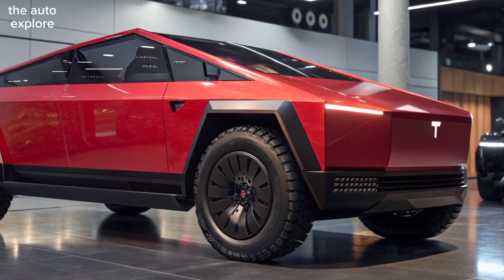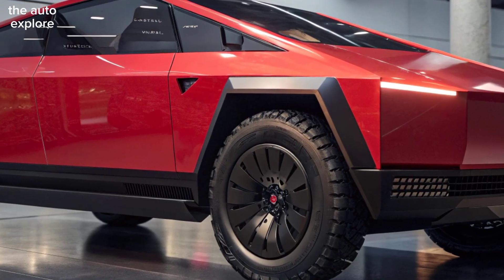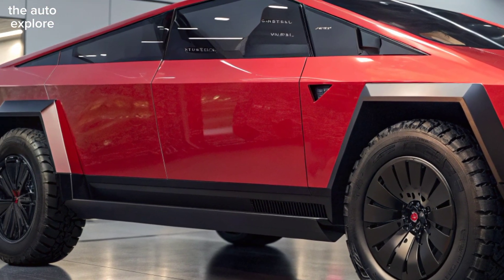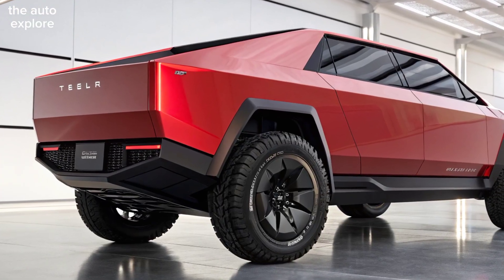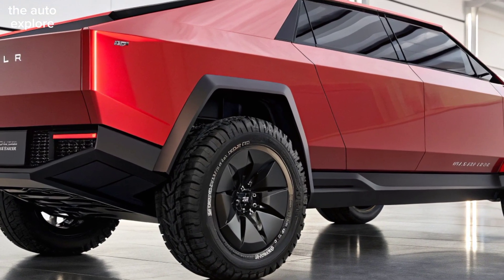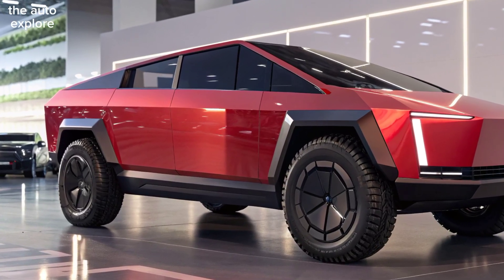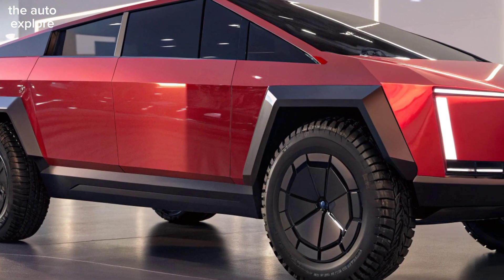Performance takes a leap forward — the tri-motor version rockets from zero to 60 in just 2.6 seconds. A larger, more efficient battery pack delivers up to 550 miles of range on a single charge, and with Tesla's upgraded all-wheel drive system, the Cybertruck dominates any terrain with confidence.